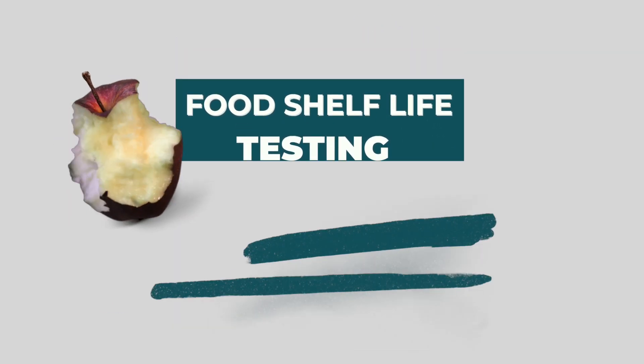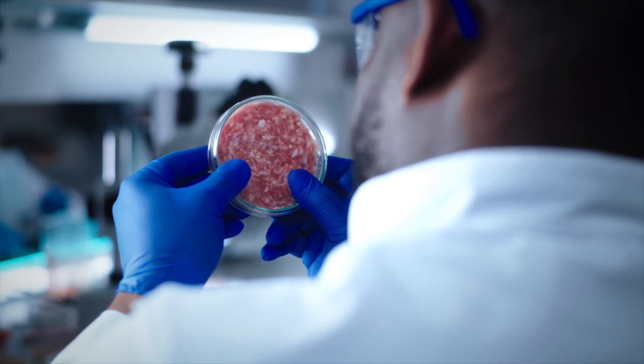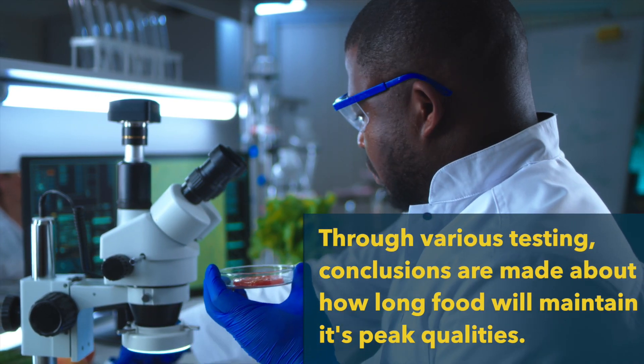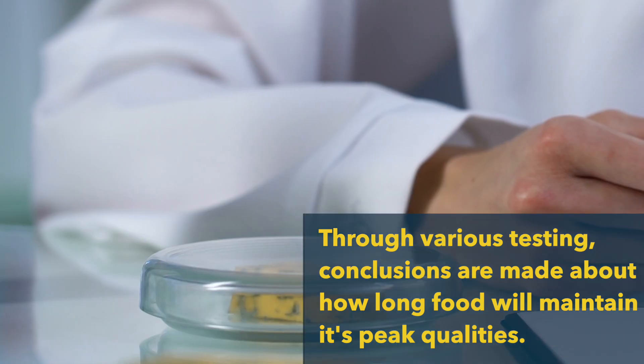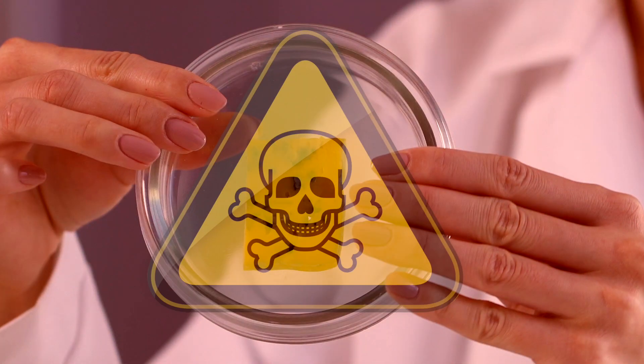Food shelf life testing — what you really need to know. Food undergoes serious testing before a shelf life is determined. Through various testing, conclusions are made about how long food will maintain its peak qualities. These tests also help determine how long it will take for foods to become unsafe to consume.